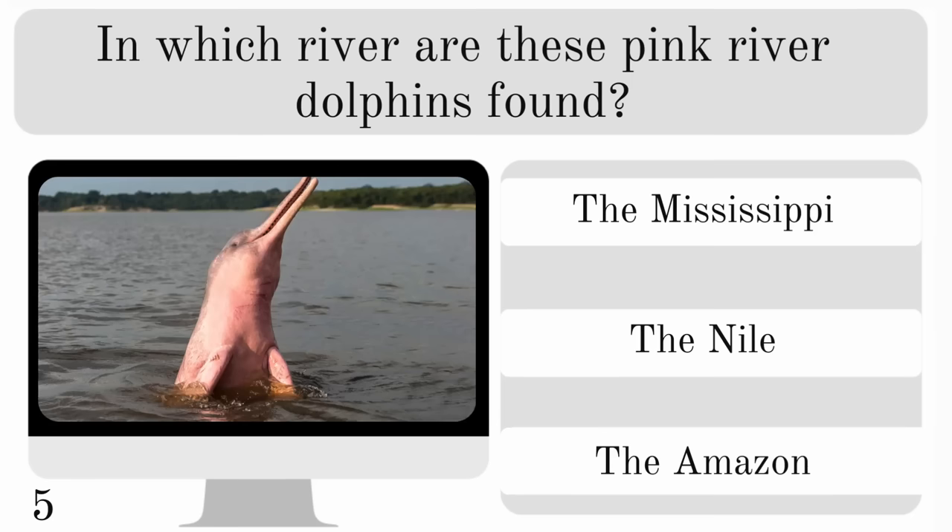In which river are these pink river dolphins found? In the Mississippi, the Nile or the Amazon? And fun fact — they are the largest of any freshwater dolphin, and they're found in the Amazon.